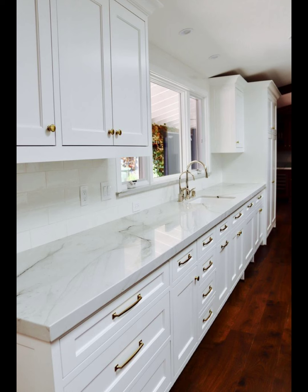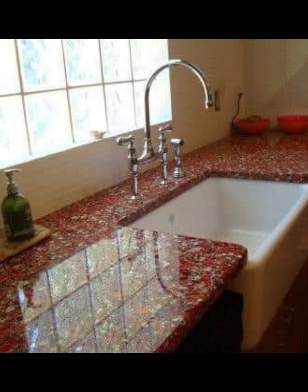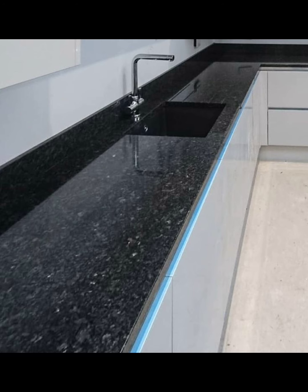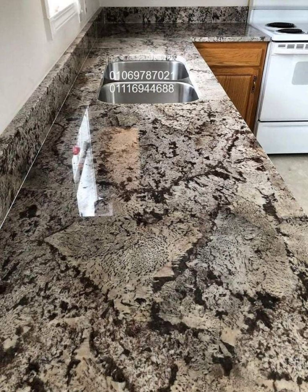Number five features swirling gray veining on a white background, providing a unique and artistic look. Number six: Emperador marble comes in dark brown tones with fine lighter veins, adding warmth and richness to the kitchen.